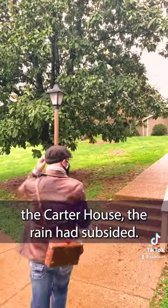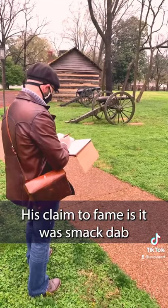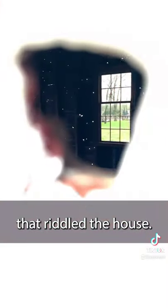By the time we had reached the Carter House, the rain had subsided. Built in 1830, the Carter House was claimed to fame as it was smack dab in the middle of the Battle of Franklin. You could still see the bullet holes that riddled the house. It's incredible.